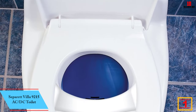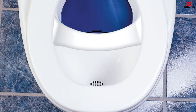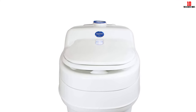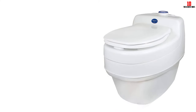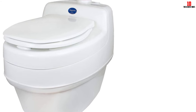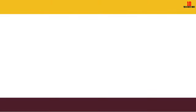And finally, at number one we have the Separett Villa 9215 AC/DC toilet. Whether you're living off the grid with no access to plumbing and sewers, or you're just serious about going green, the Separett Villa 9215 is one of the best composting toilets available. The toilet separates solid and liquid waste — catching liquid in a drain that diverts it to a gray water tank, while solids go to a separate holding area with a compostable liner bag that can be removed once full and taken to a compost area. The toilet uses a fan that operates off an AC or DC electrical connection to vent odors away. It mounts to a wall and features a comfortable oblong-shaped seat. With average family use, this composting toilet will generally require emptying every three weeks or so.